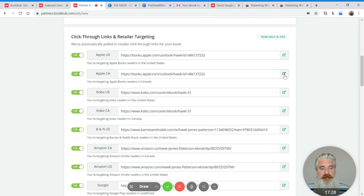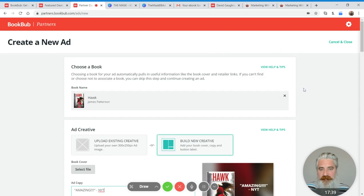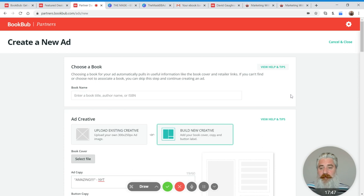I always recommend checking the links. You definitely don't want to spend money pointing people at the wrong webpage or a broken webpage. That's the only real effect of associating a book aside from some extra data it will collect for you to analyze afterwards — but you can figure that out yourself anyway. Do not stress if you can't find your book, because I'm not going to associate a book here and you'll see I'll be able to run an ad anyway.